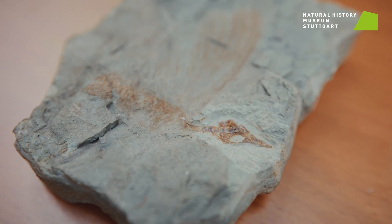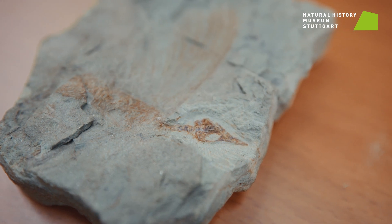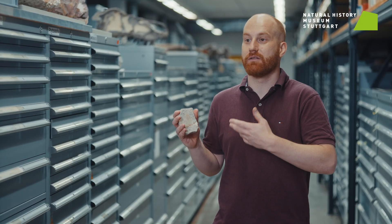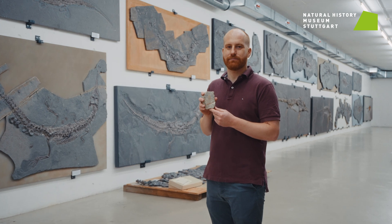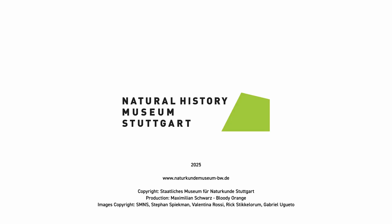What Myrazaura graufogli shows us is how surprising evolution can be, especially during the Triassic period. It really changes in many ways what we thought we knew about reptiles and how their skin evolved.